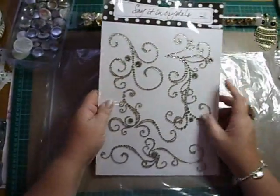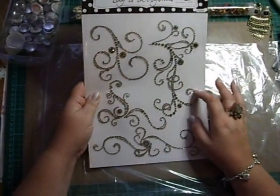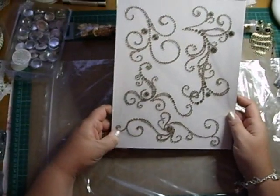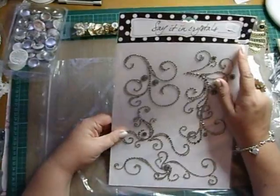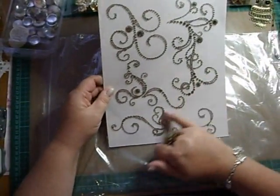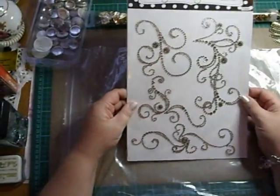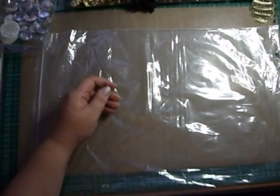I got some bling — satin crystals. I thought that was a really good deal actually; it was six pounds fifty. And look at all this — it's superb!